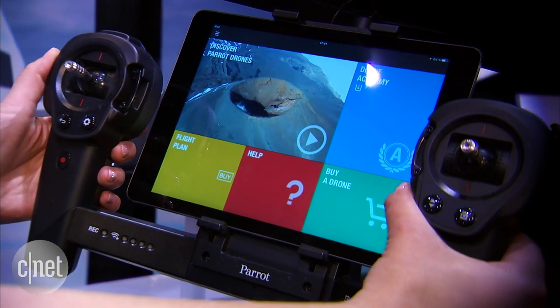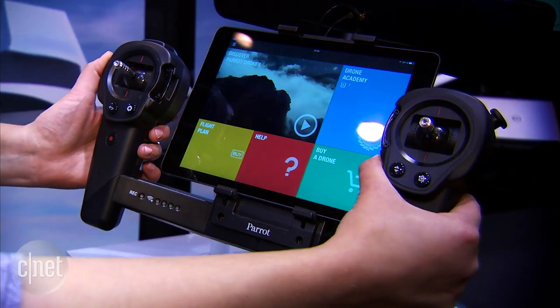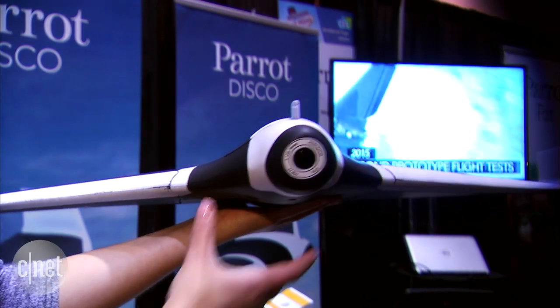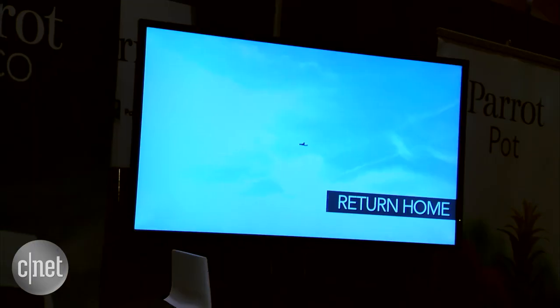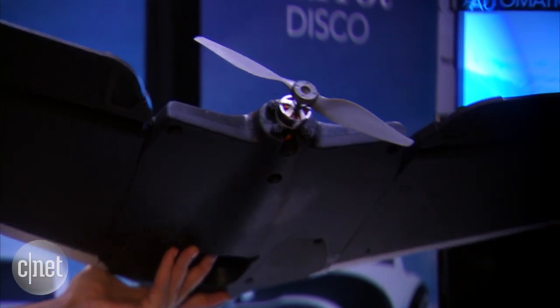It travels 50 miles an hour. It has a range of 2 kilometers and 45 minutes of battery life. Unlike a traditional drone, you actually throw this and it will automatically stabilize in flight. There is an application you can use to control the flight path via Wi-Fi — the same app used with other Parrot drones.